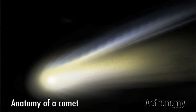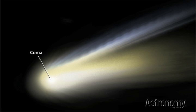A typical bright comet has three main parts. As the Sun heats the nucleus, the liberated gas and dust form a cloud called the coma that surrounds the nucleus and spans a million miles or more. The coma's glow shrouds the nucleus and hides it from the view of Earth-bound observers.